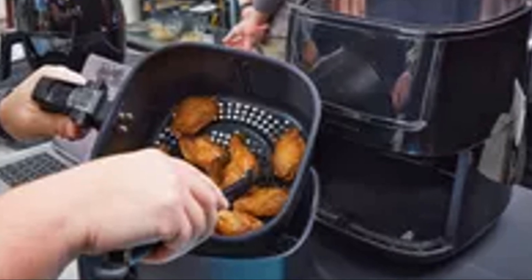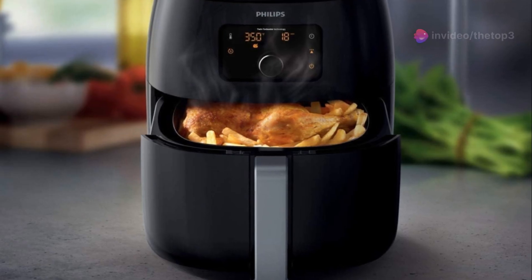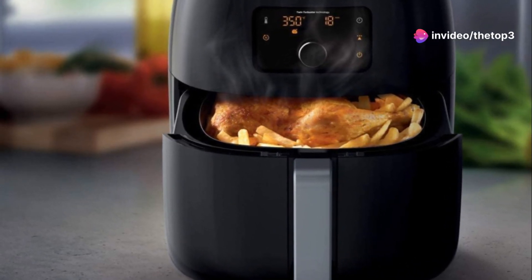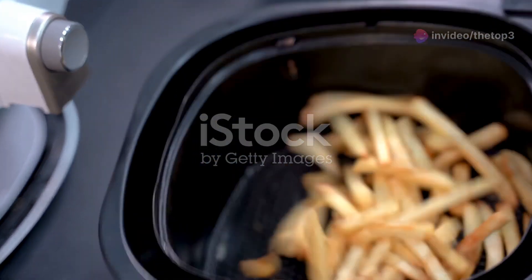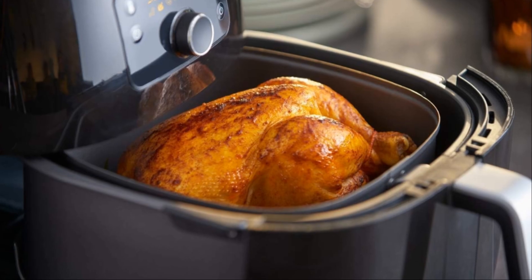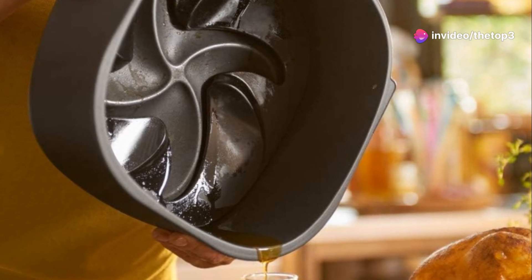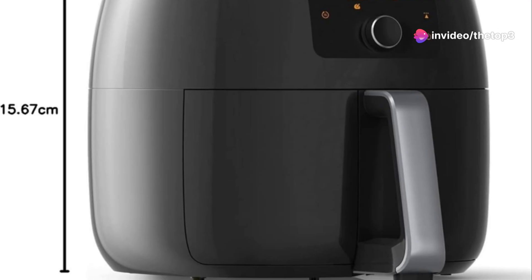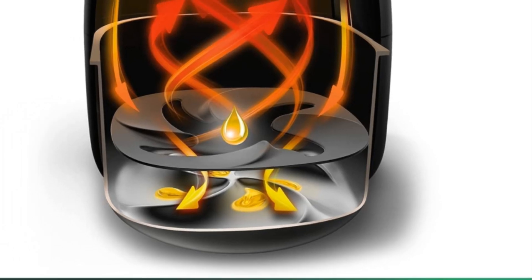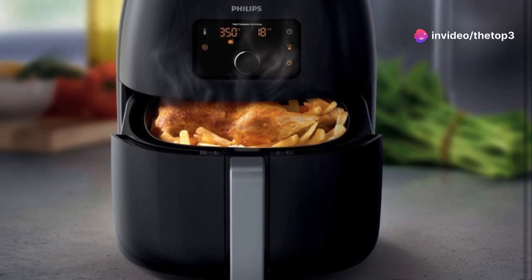Finally, we're checking out the Philips Premium Air Fryer XXL — the Rolls Royce of air fryers. This one's for serious home cooks who demand the best of the best. One of the first things you'll notice is its sleek, minimalist design. It's clear that Philips put a lot of thought into the design and build quality. Its dimensions are roughly 15.5 inches deep, wide, and high.